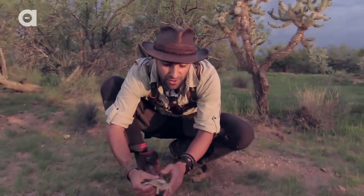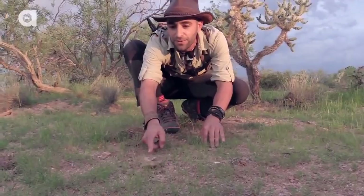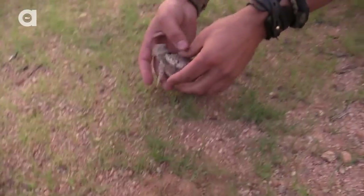Let me put him down — I'll show you how quick they scurry. Watch this. He's going to come right towards you, ready? Look at him go. I would just kind of run around and eventually get one.